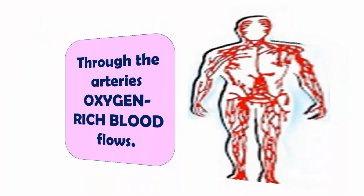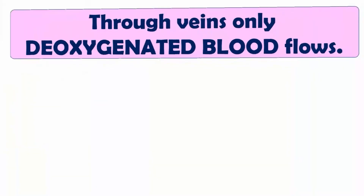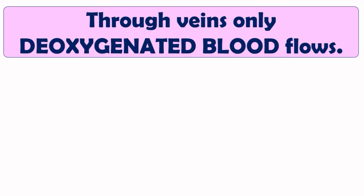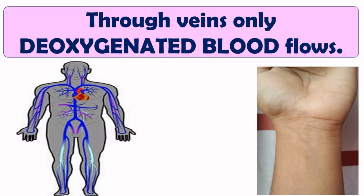Next are veins. Veins bring back the blood from different organs of the body back to the heart. Through veins, only deoxygenated blood flows — that is, blood containing carbon dioxide, or impure blood. Veins are violet-blue in color and are located at the upper layer of the body.